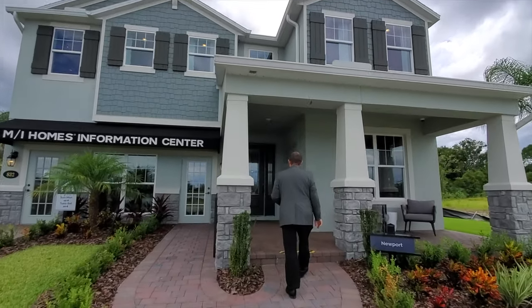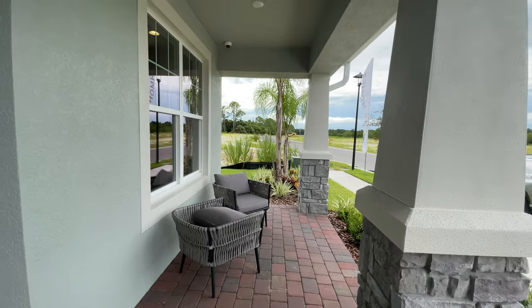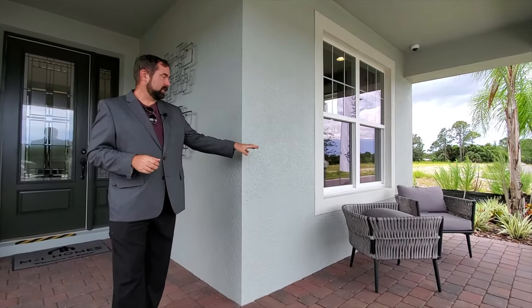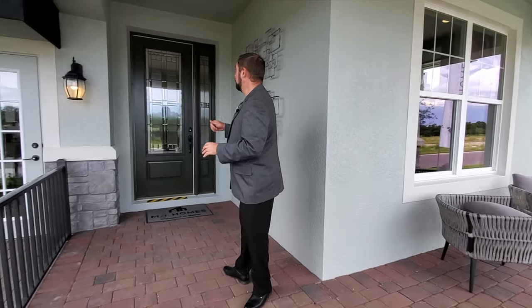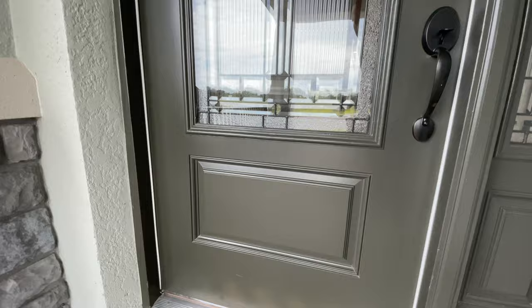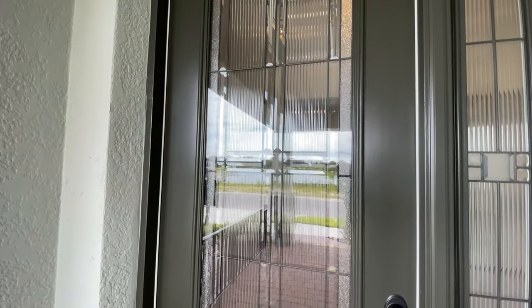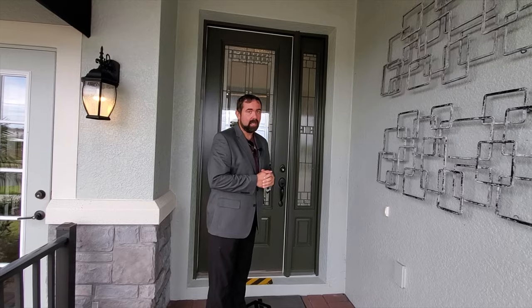Come up here and follow me. We have a front patio area where you can sit out and enjoy the Florida weather — a little sitting area here for two people, and of course it's covered. Then we go into the front of the home. This front door is a nice door with some really nice glasswork on it that does give you some privacy as well. And of course the side little entry window gets you plenty of light inside.